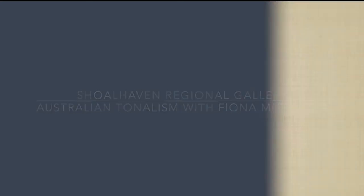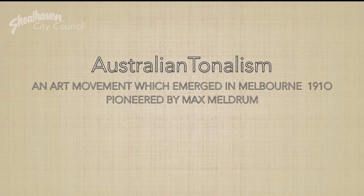Welcome back. Today we are looking at Australian tonalism. It emerged in Melbourne in 1910. Tonalism radically moved away from traditional painting.